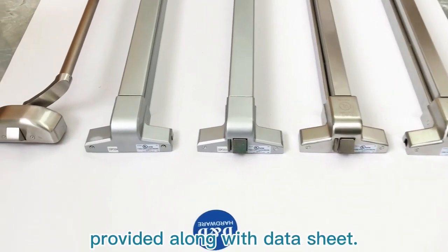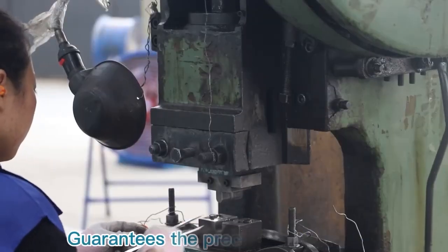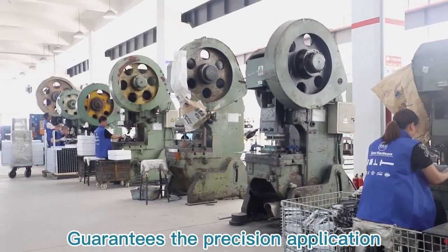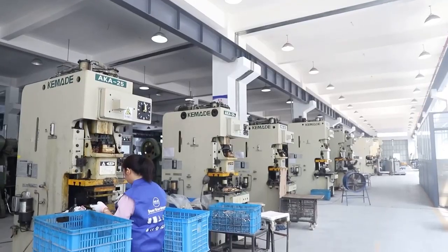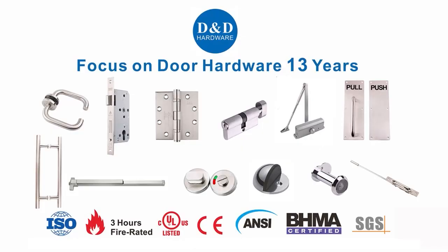Our complex range of hardware comes with data sheets and 13 years of experience working with famous brands, guaranteeing the precision application of advanced technologies. D&D is your one-stop partner in the door hardware industry. Contact us now!